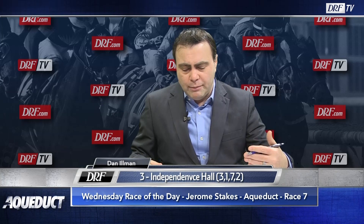Prince of Pharaohs — really liked the way he looked visually in that most recent start. The Beyer came back decent, just not sure what he beat. I think Prince of Pharaohs, the one, will give a good account of himself.